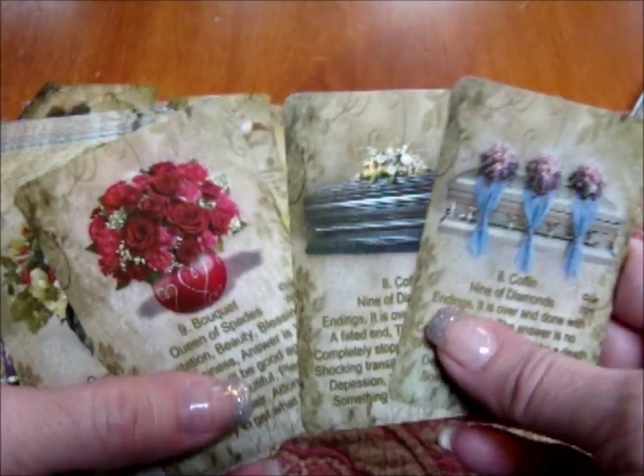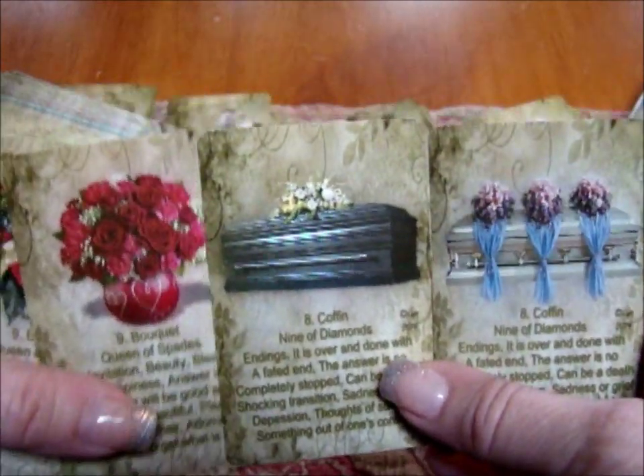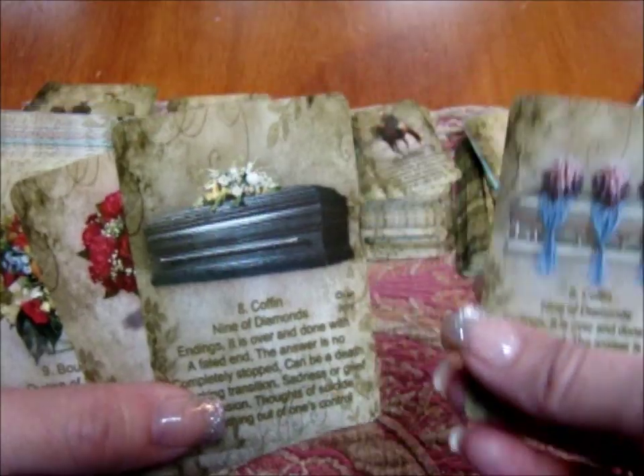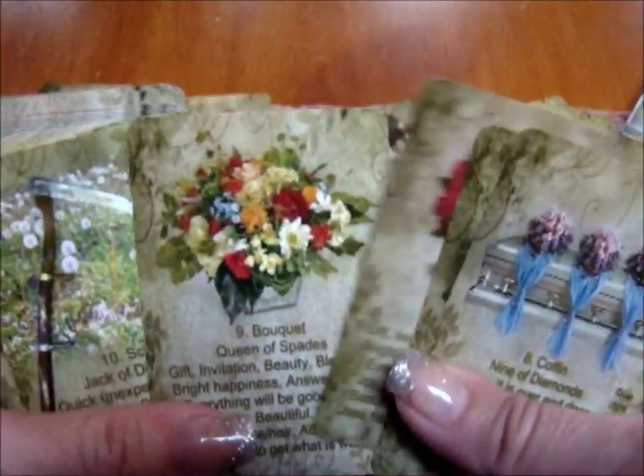A real perk of this deck is the uncluttered background and uniform color, so that when you put these together in a large spread they are extremely easy to read — you know exactly what picture you're looking at, there's no clutter.